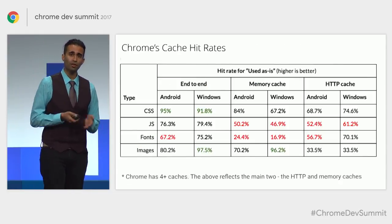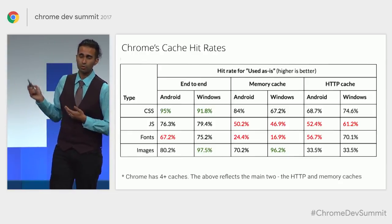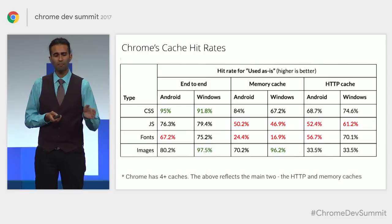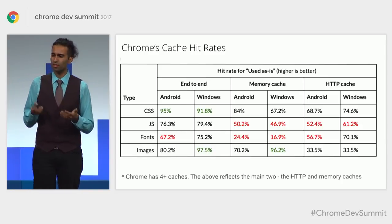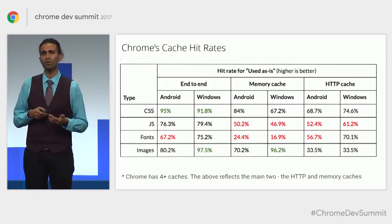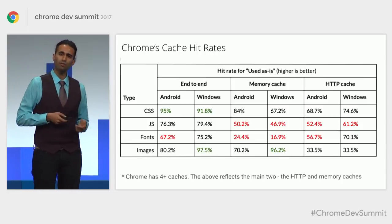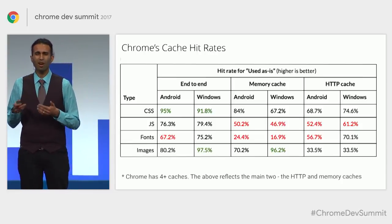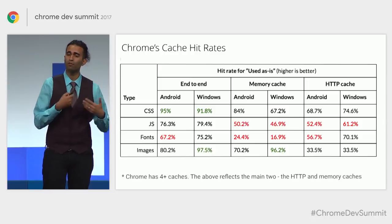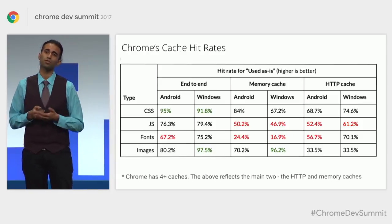Earlier I talked about caching. Something we haven't shared before is Chrome's cache hit rates. Here's a breakdown for CSS, JavaScript, fonts, and images, showing memory and HTTP cache. In most cases, when a web page needs a resource, Chrome starts by looking it up in the memory cache, then falls back to the HTTP cache. CSS has a relatively decent cache hit rate, but JavaScript has a pretty poor one. This could be because we're pushing new releases too often and invalidating those cached JavaScript bundles, or because we don't have decent enough HTTP caching headers set — so there are opportunities to do much better.